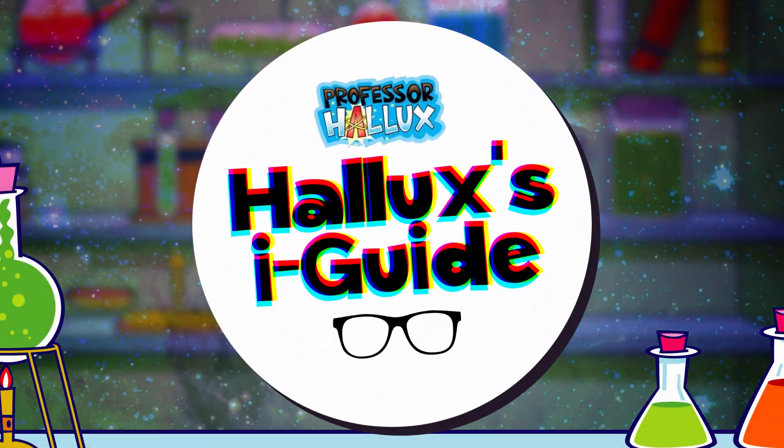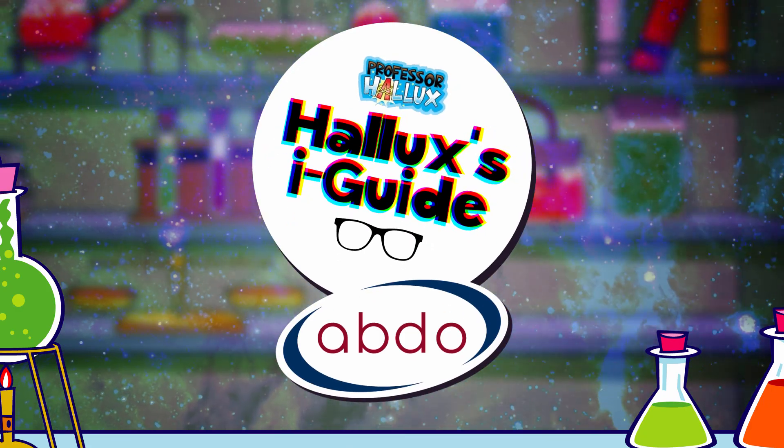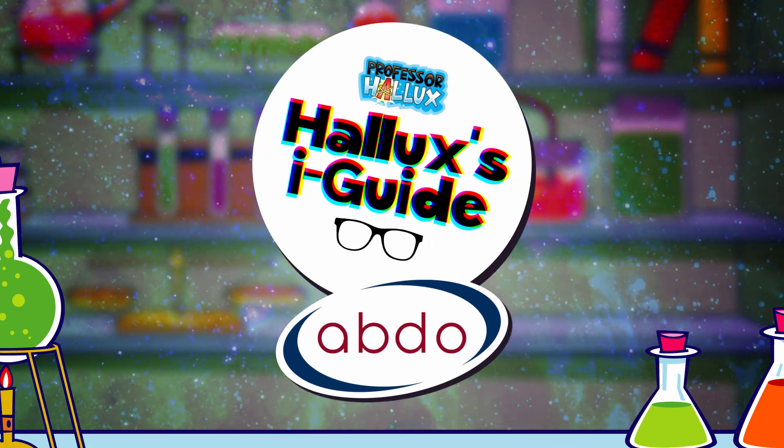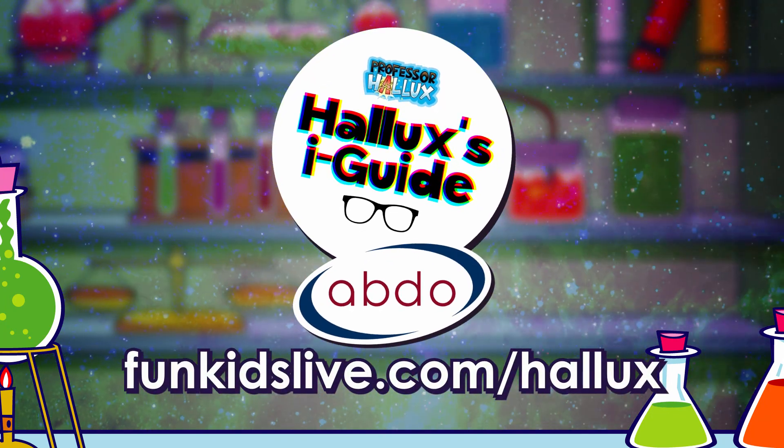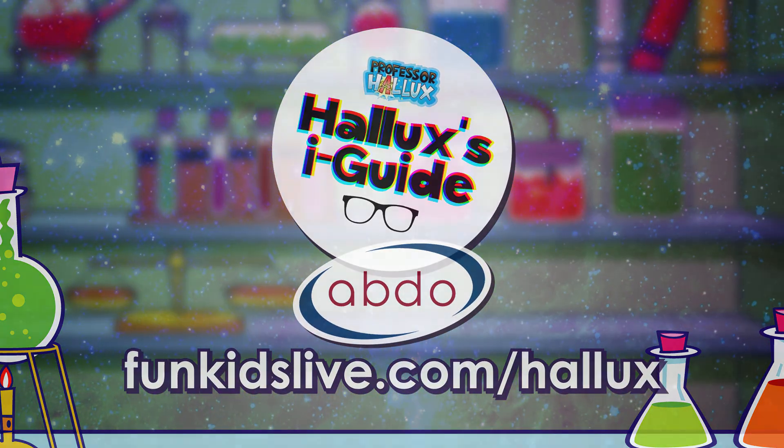Professor Hallux's Eye Guide with the Association of British Dispensing Opticians. Find out more and get hands-on at funkidslive.com/hallux.